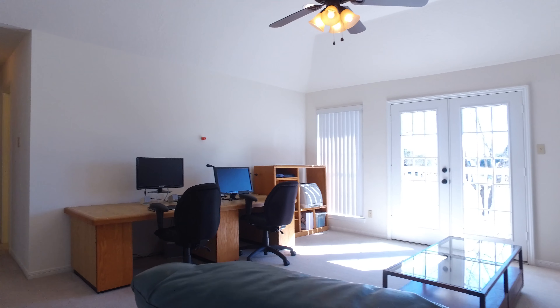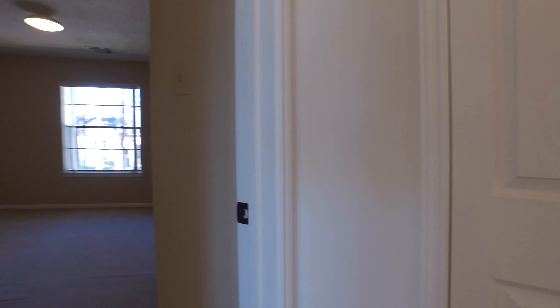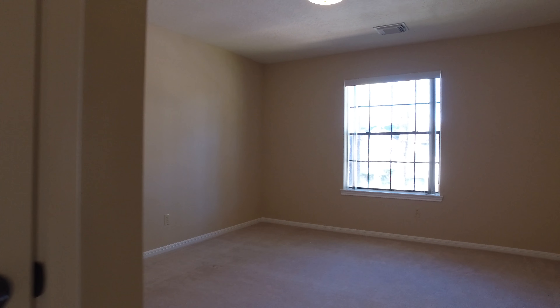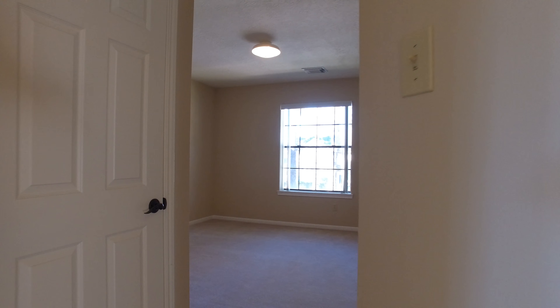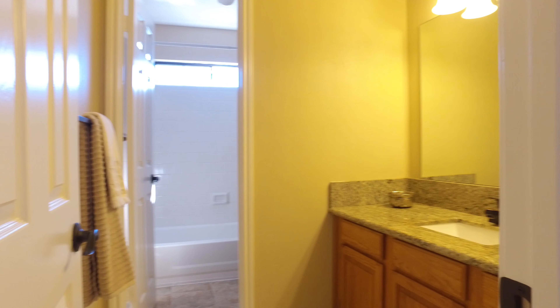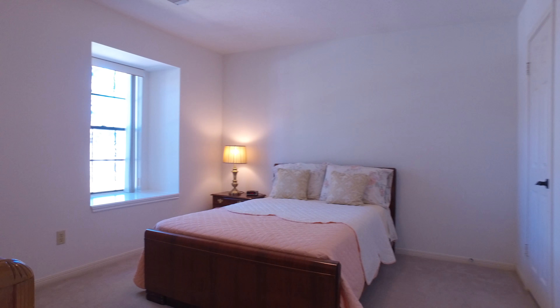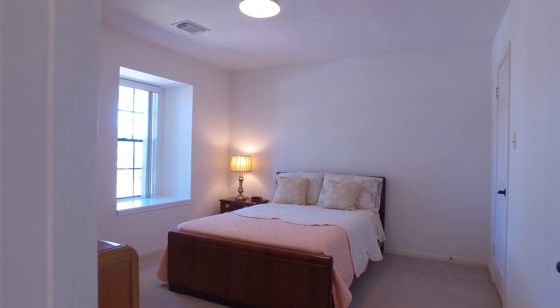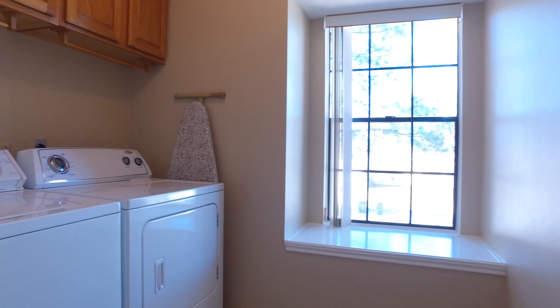This room can be used as an upstairs office or game room and overlooks the beautiful view of the lake. The secondary bedroom has a great walk-in closet. There's also a cheerful utility room conveniently located on the second floor.